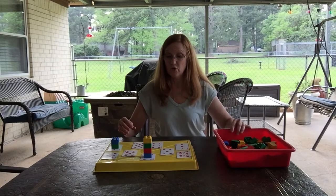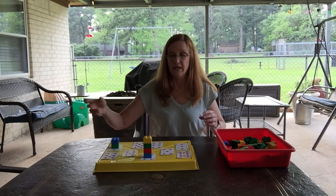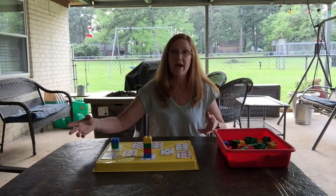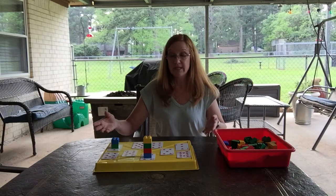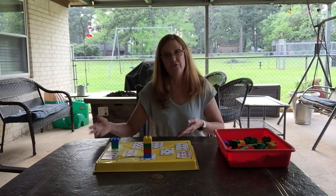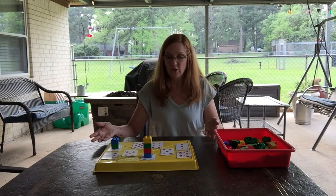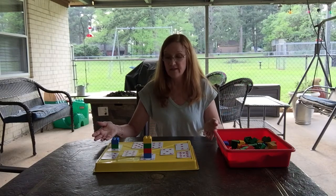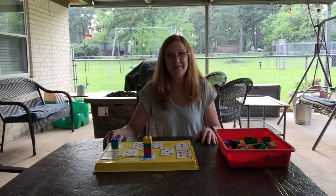If you want to make it more challenging, you can get extra pieces of paper and write a bigger number on there. You can talk about which tower has the most, which tower has the fewest, and whether any towers are the same. There are lots of different skills you can build on with this activity. We hope you guys have fun — enjoy, bye!